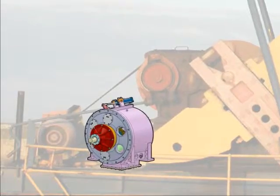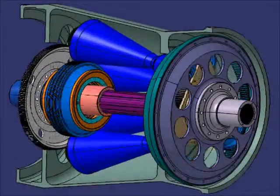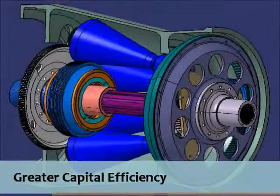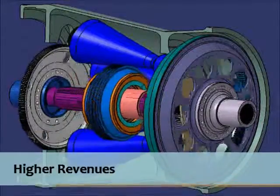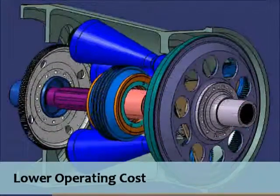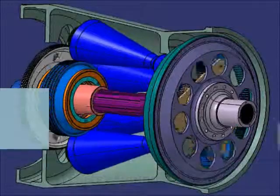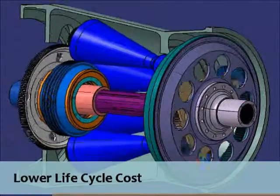This is how the IVT accomplishes the production increases and operation cost reductions: greater capital efficiency, higher revenues, lower operating cost, reduced energy footprint, lower life cycle cost, and greater ROI.